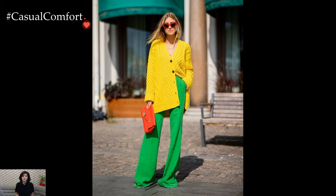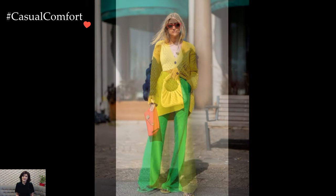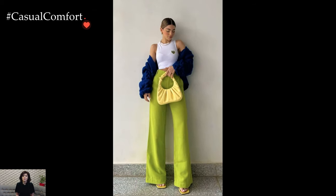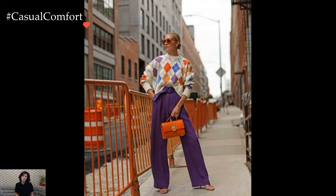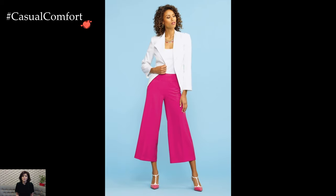Layering adds depth and dimension to your bright trouser ensemble. Consider adding a tailored blazer or denim jacket for a polished yet relaxed vibe. Alternatively, layering a lightweight cardigan or oversized sweater adds warmth and texture while allowing the vibrant trousers to take center stage.